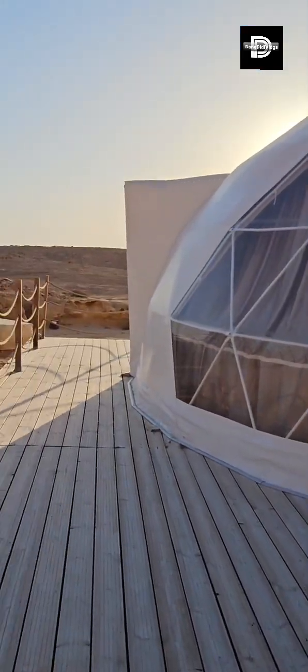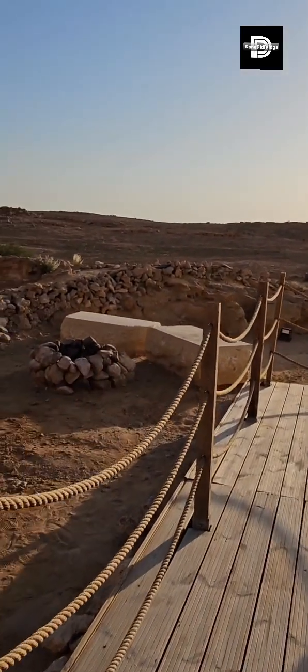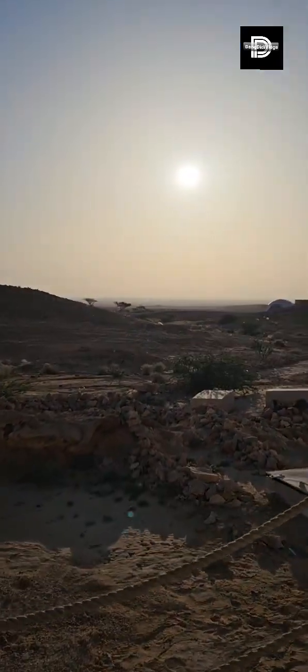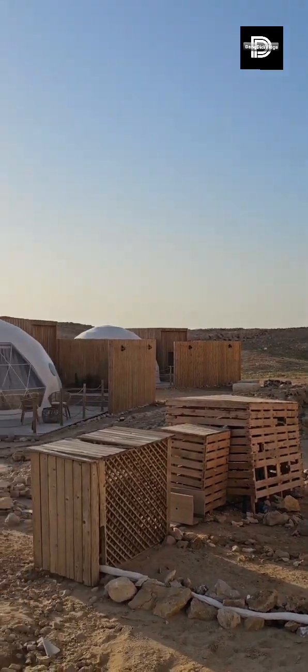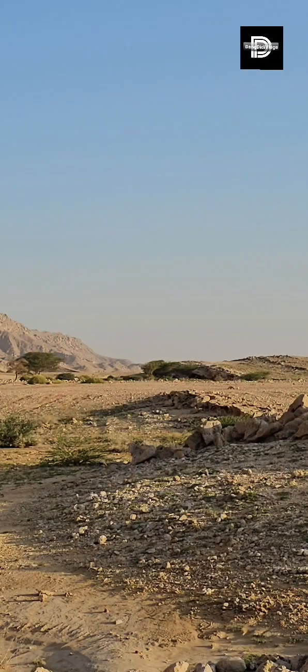There we go. This is where we had one fire yesterday. People are still sleeping. We are here still in Jabal Hafeet Desert Park. It's a good morning. Don't worry about my eye bugs. Disregard it.